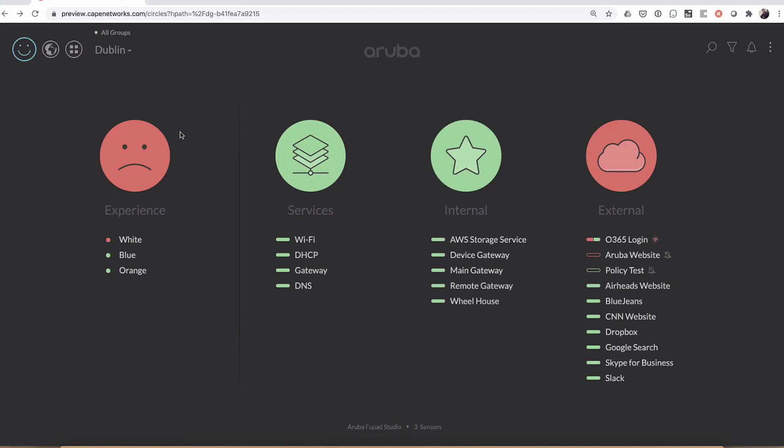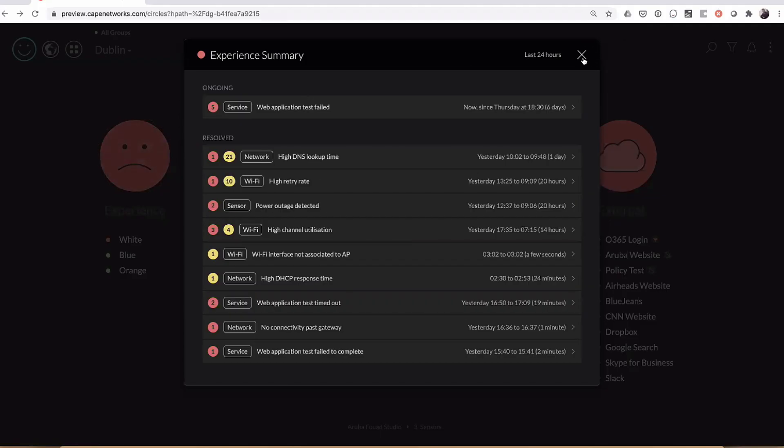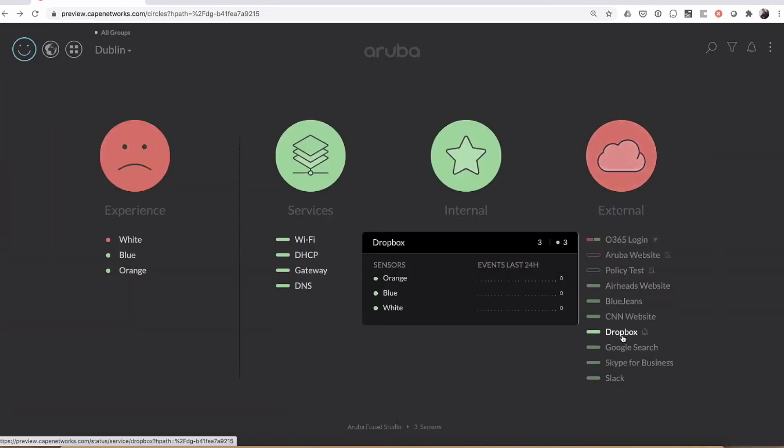At a glance I know what applications are running well and what are not. I can also look at historical data and see what happened in the last 24 hours. For example, I can look at Dropbox — it didn't have any events in the last 24 hours, just by hovering over it. But I can look at Office 365 and see that when I was having an issue on the white sensor, it's specific to that location.